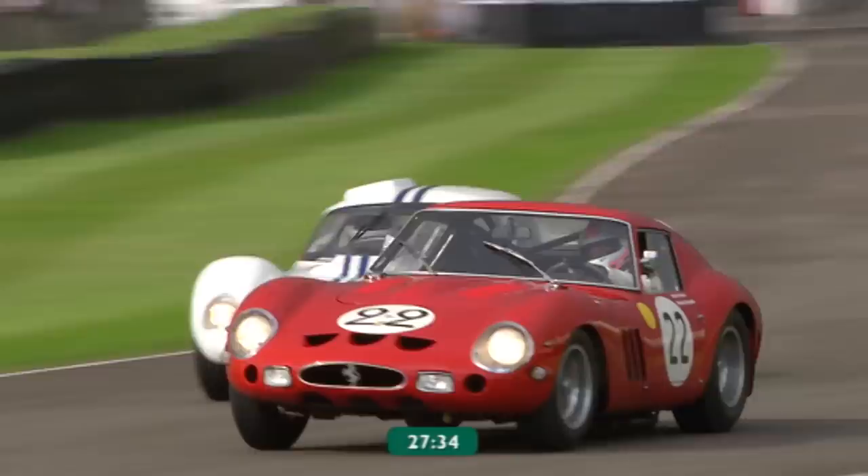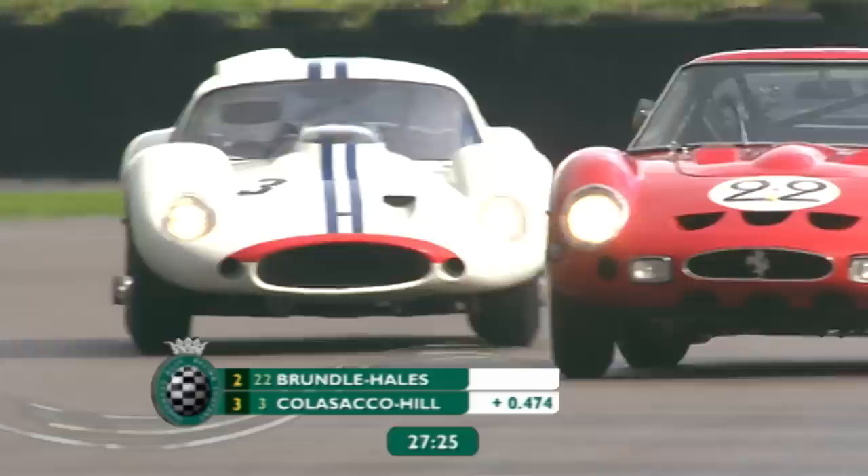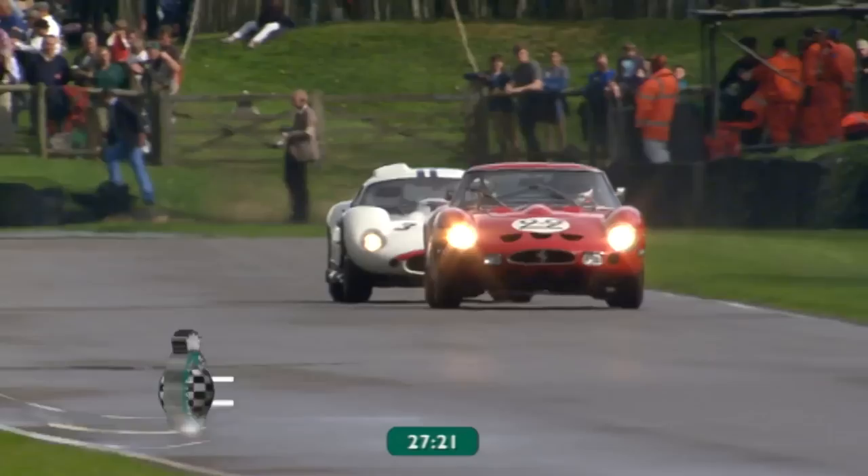Between those two, just 0.47 of a second — it's a magnificent battle. Up the inside into Madgwick, Derek Hill forges the nose of the Maserati, doesn't quite have the momentum again, and Martin Brundle — almost bump drafting as in NASCAR — this is absolutely fantastic, without the bumping.